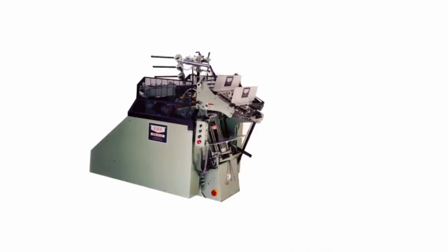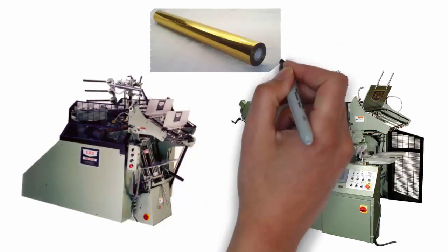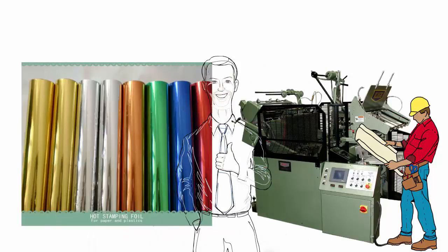The process of hot foil stamping onto paper involves specialized machinery, large rolls of gold and silver foil, and highly skilled press operators. Many different colors and varieties of foil are available, and the possibilities of what we can create are endless.